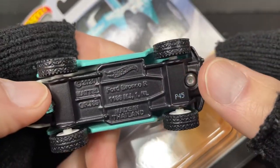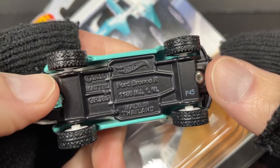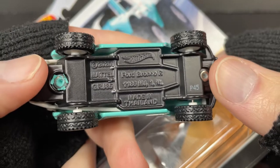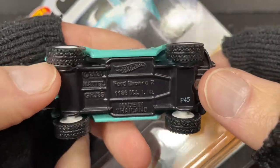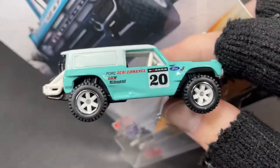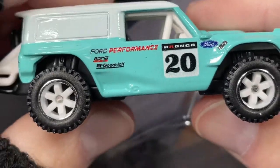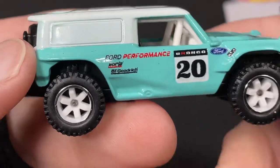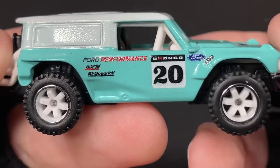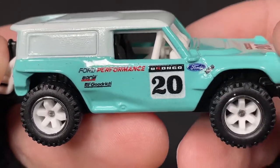And there it is — big, rugged tires. These are also rubber. This one is copyrighted 2020 as well, and it is a Ford Bronco R made in Thailand with a P45 stamped here. White wheels on this one with a chrome stripe.